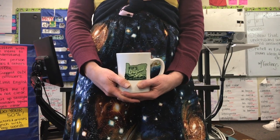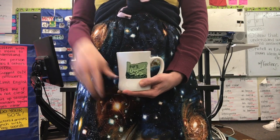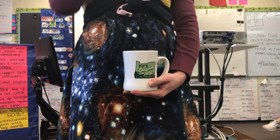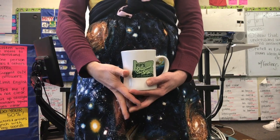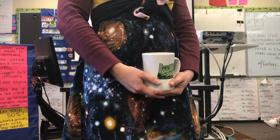This episode of Spanish Class, very short version, is brought to you by Pips Donuts. Pips Donuts son pequeños de tamaño y grandes de sabor. Coffee and Donuts, good times at Pips. Es muy, muy bueno.